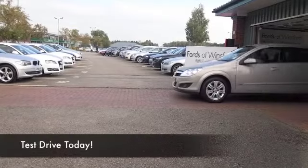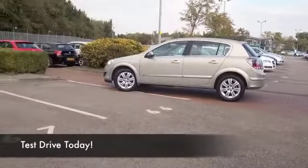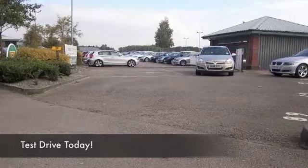Here we have dependable motoring from Vauxhall and the Astra — a car that ticks so many boxes. We've always got a fine selection in stock for you to choose from, and it really is a car you can't go wrong with.